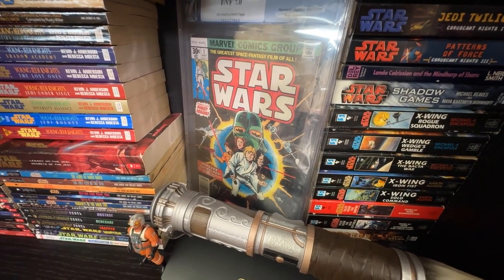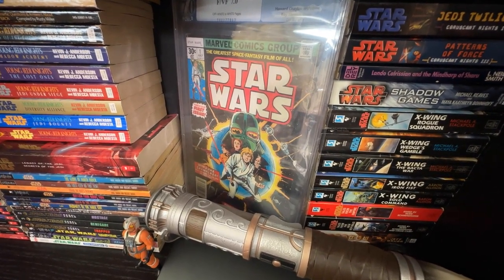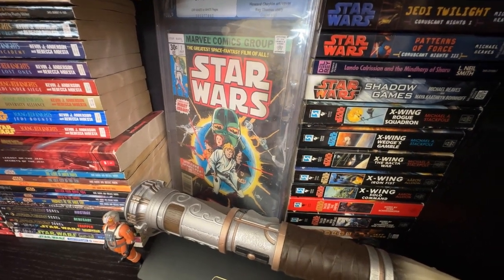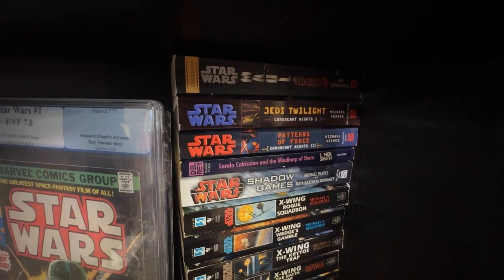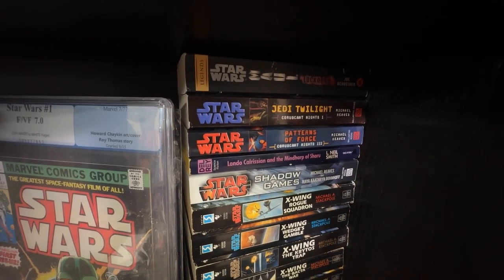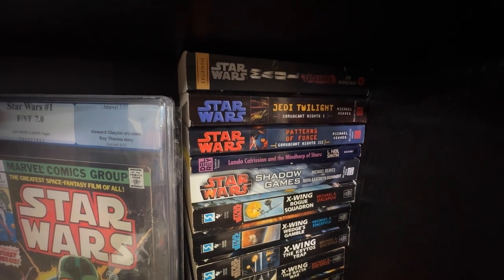I do have a lot of issues of the Marvel 70s and 80s Star Wars but I'm not going to show that in this video — let me know if you want a comic collection video. Here's a stack of paperbacks I either only have in paperback and don't have the hardcover yet, or were only printed in paperback.